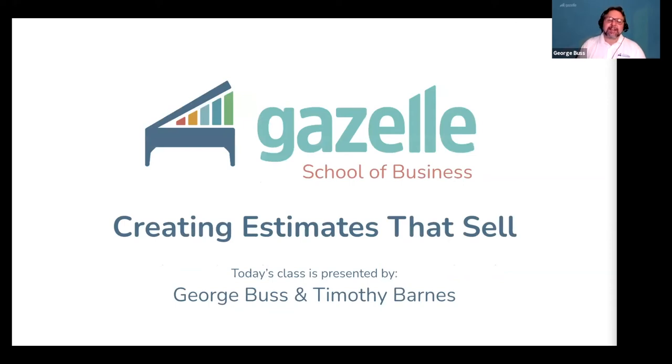Welcome to the Gazelle School of Business class on creating estimates that sell. This is one of many free resources we offer to the piano service industry that covers every topic you can imagine related to building and running a profitable piano service business. So, let's dive in.